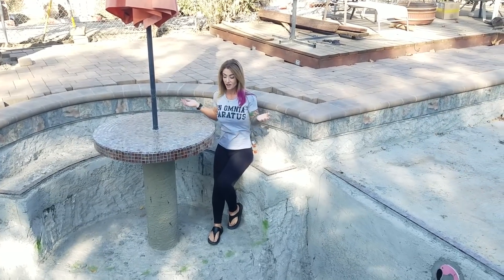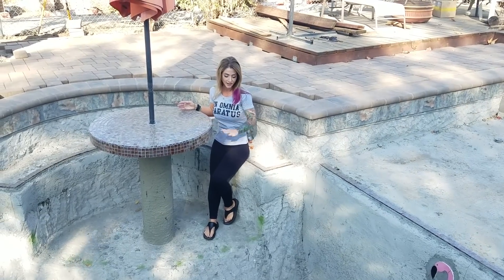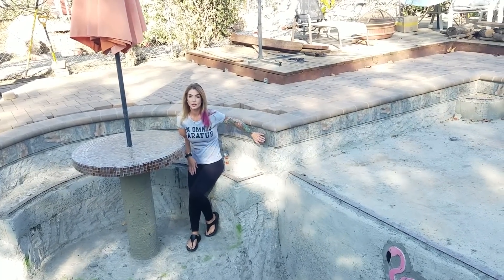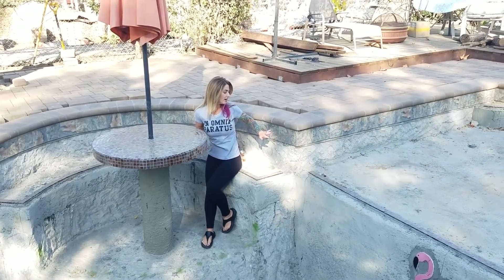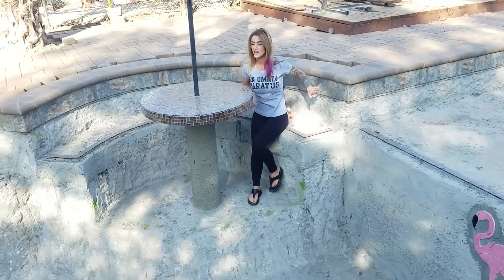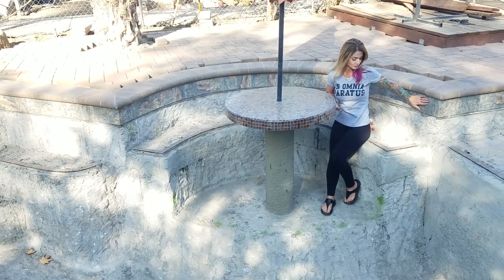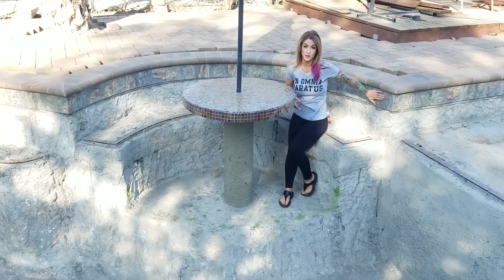When this is all finished it'll be a great little place to sit, set your drinks down, and swim right up to it. As you can see behind me, this is the waterline tile that we picked. It's more neutral — a lot of people like to go with blue tones or whatever, but we went for more earth tones, a more neutral look. I think these colors will be nice with the pool, especially with the color of the pebble pack we showed.